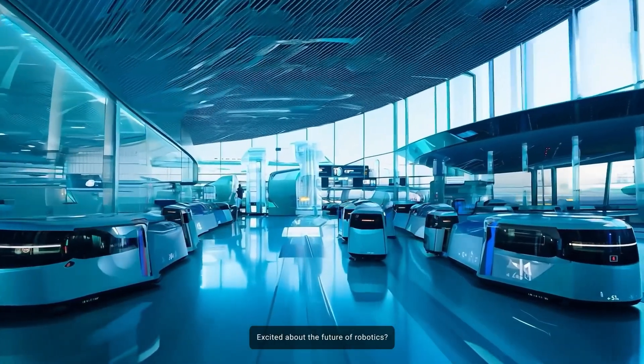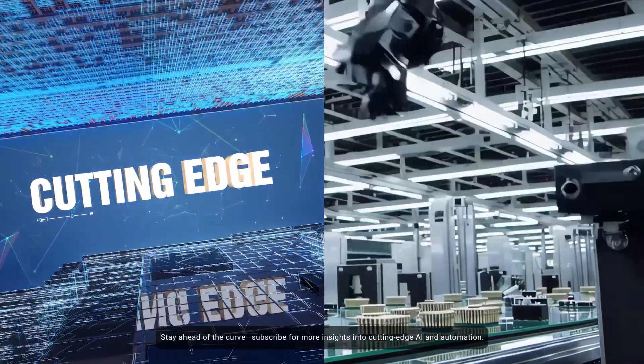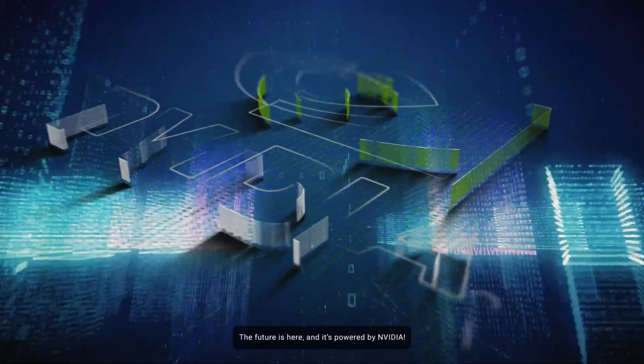Excited about the future of robotics? Stay ahead of the curve. Subscribe for more insights into cutting-edge AI and automation. The future is here, and it's powered by NVIDIA.